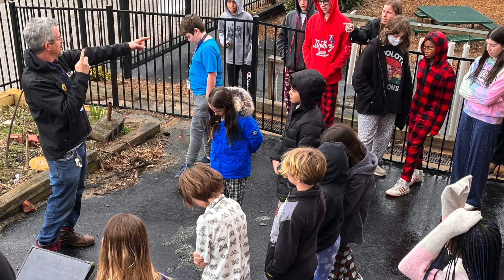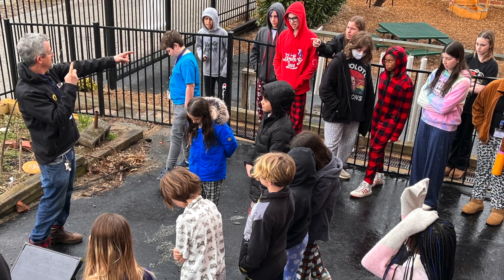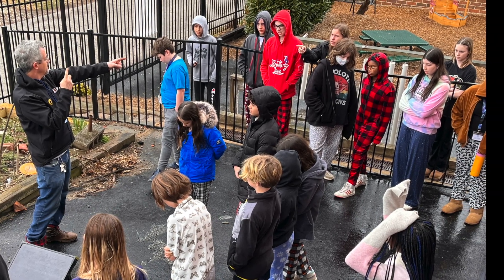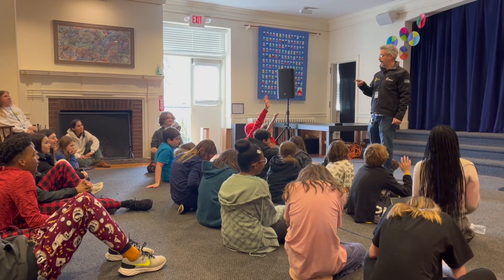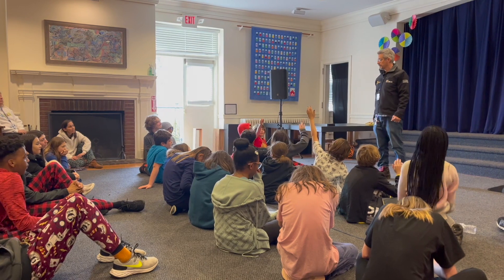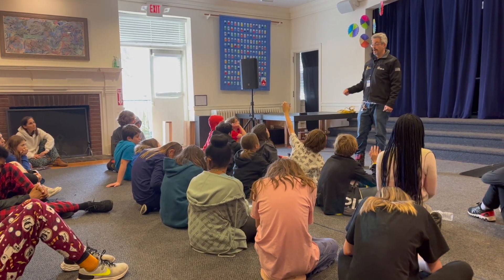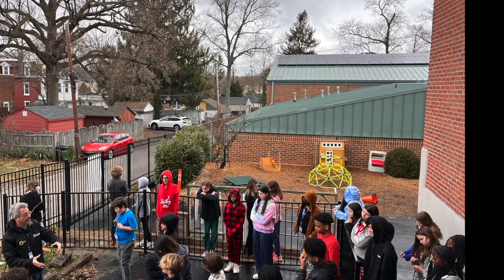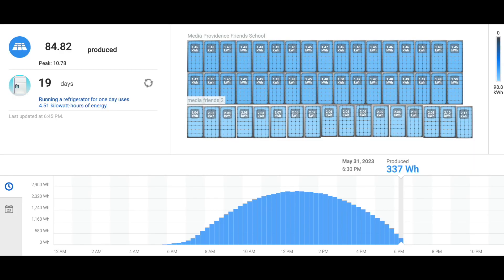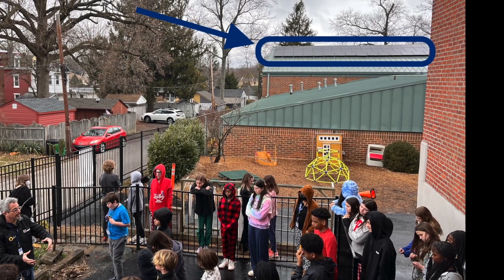Micah began with the basics of how energy is created and then moved into problem areas such as fracking, greenhouse gases, and fossil fuels. Students helped brainstorm solutions to the problem including kinetic energy and light energy. Finally, the group met outside to learn more about solar energy, amperage, and voltage, and what's involved in installing panels for buildings like the ones on campus.